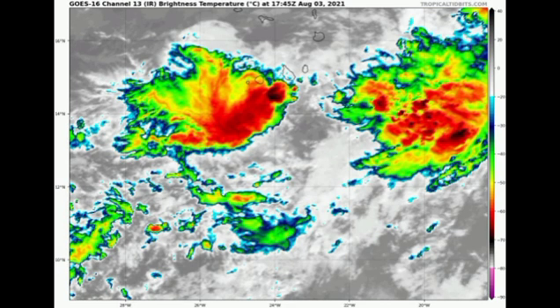Taking a close-up satellite view of 91L, we're not seeing any real organization, but there are some small spots of deep convection that will be spreading across the archipelago and inducing some inclement weather conditions there.